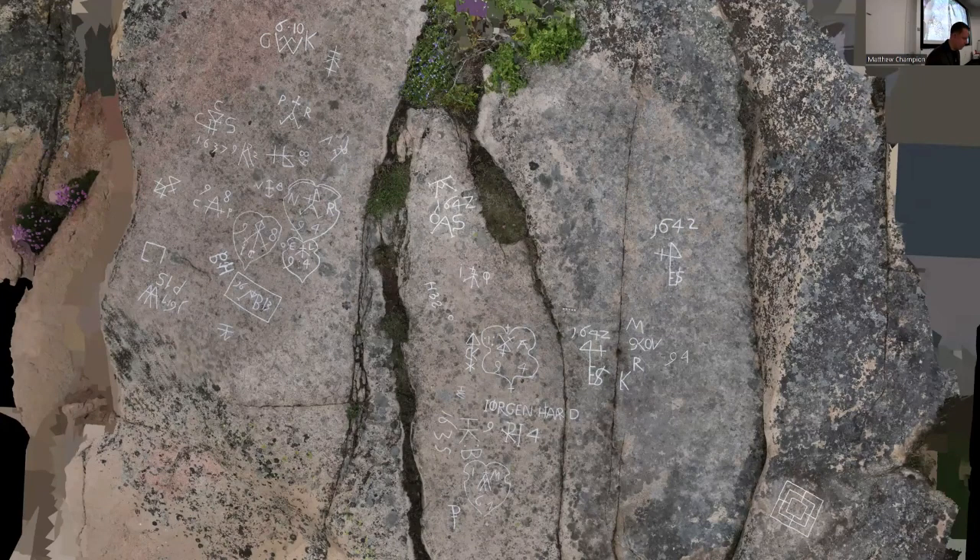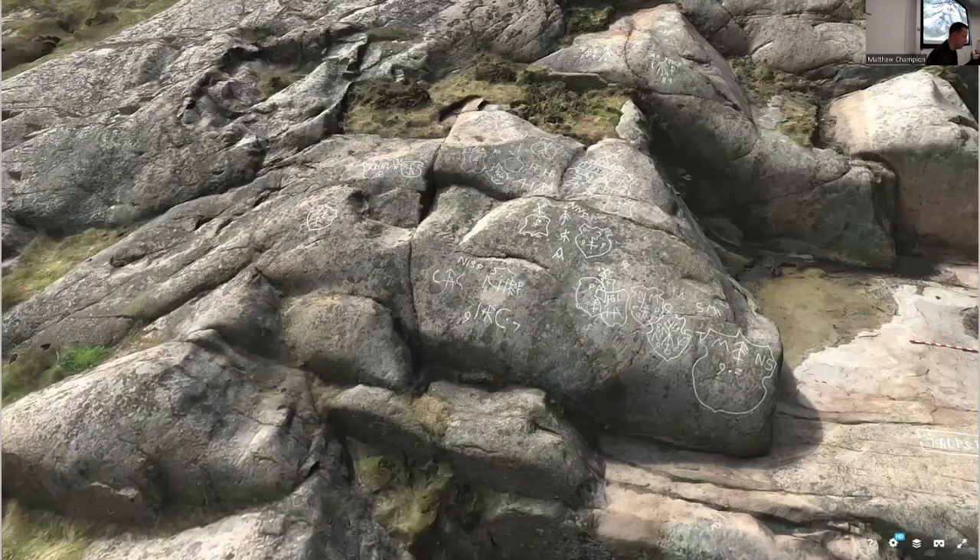We use handheld cameras to create high resolution 3D models, but we also use drone photography to create lower resolution 3D models — not for documenting the carvings themselves, but for documenting the site. We do this for two reasons. One is that it's very convenient to look at the relations between the different carvings, as we have some 1,200 carvings on Hamnholmarna. The other is that this is an island and people have a very hard time getting there, so this is also a public outreach initiative. We've put our 3D models on Sketchfab so people can actually visit Hamnholmarna digitally.